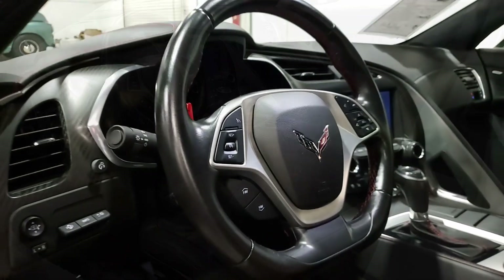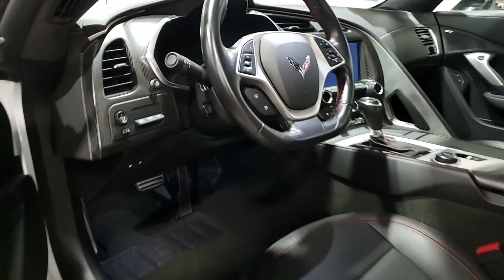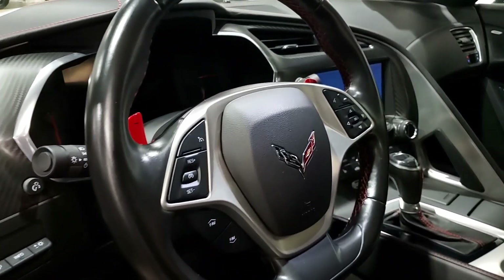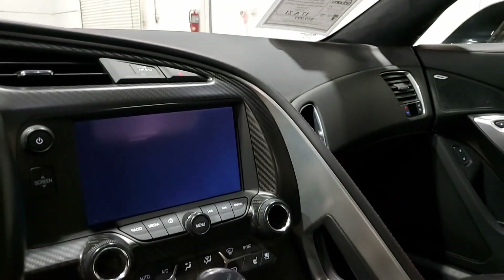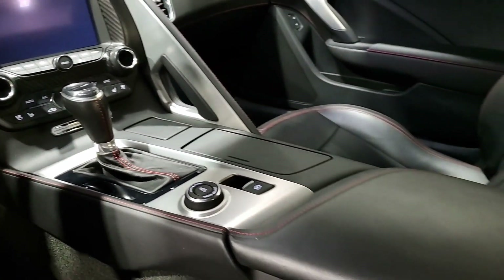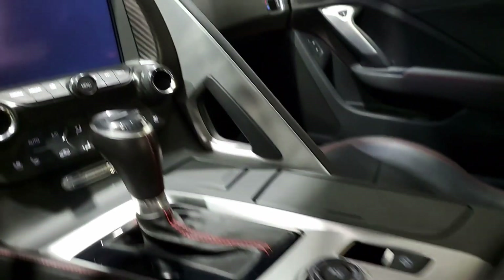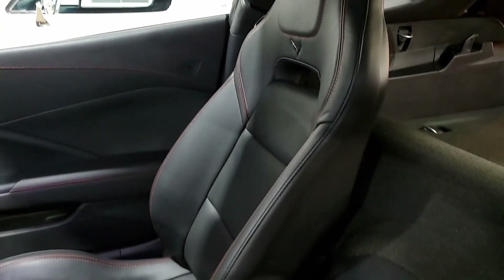Everything on this car is power-loaded with options, and it shows just 21,651 miles. So you're getting basically a new car here with a great deal. It's one of our hand-picked cars. The set of red and black stripes have been added to the car — they look beautiful — and the factory black wheels are very good as well.